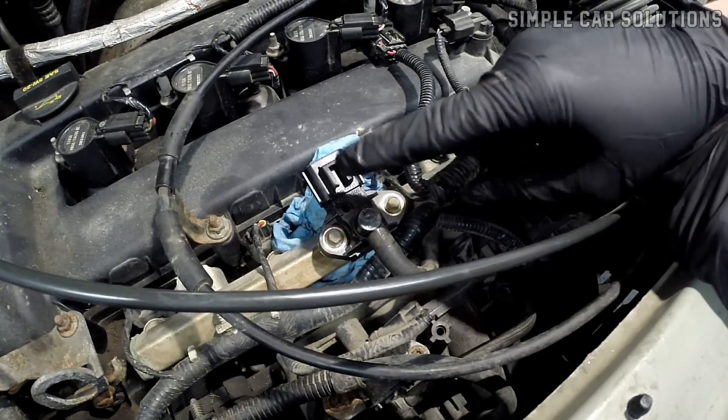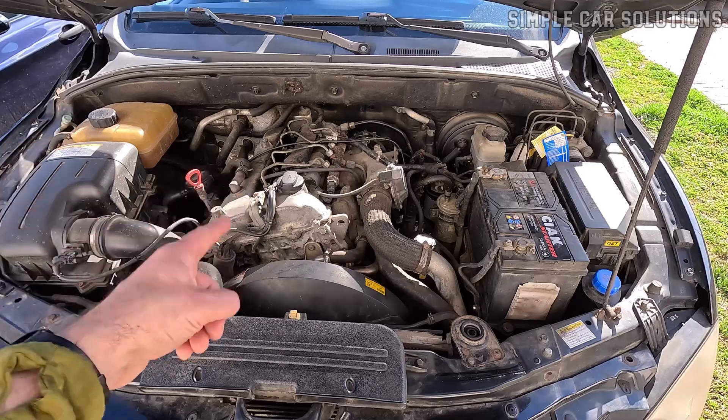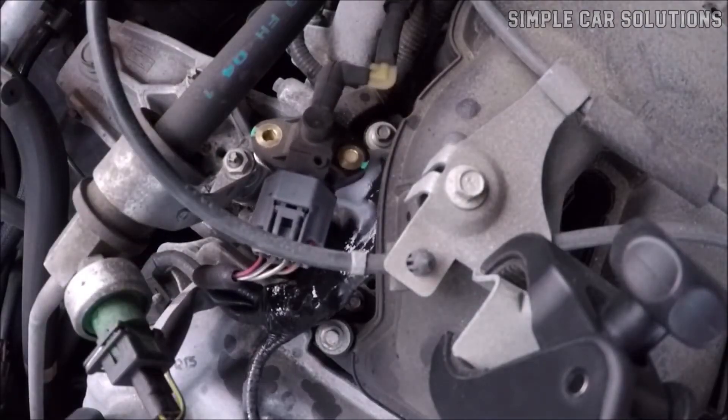If you think your vehicle might have a bad fuel rail pressure sensor, I wanted to go over some of the common symptoms, trouble codes, and how to tell if the sensor is actually going bad.